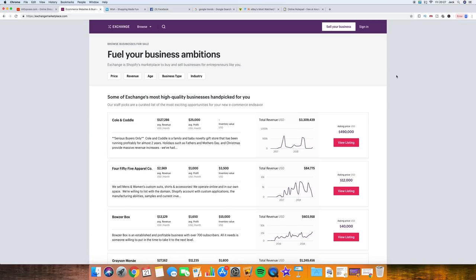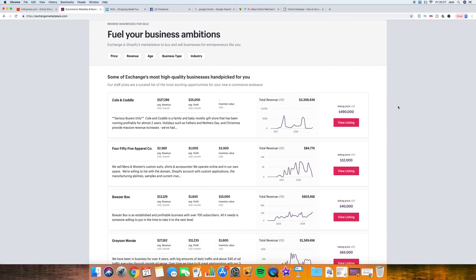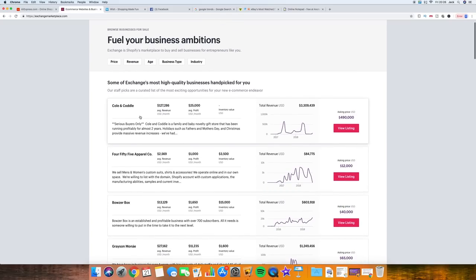Let's jump straight into the first method. This website is called exchangemarketplace.com and basically it's a place for people to sell their Shopify stores. This is a really powerful method to find winning products because we're going to be looking at stores that are for sale where people are quite clearly declaring the kind of numbers they're doing. You can go into their store, see what their best sellers are, and there's immediate proof. The easiest way to find a winning product is to find actual evidence that it's selling well — stone cold evidence.